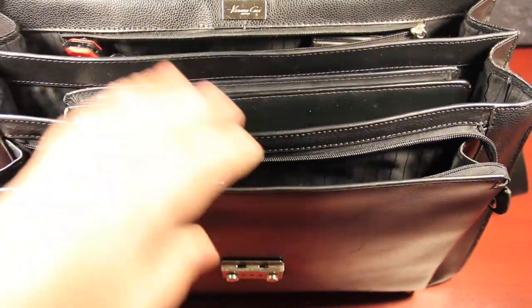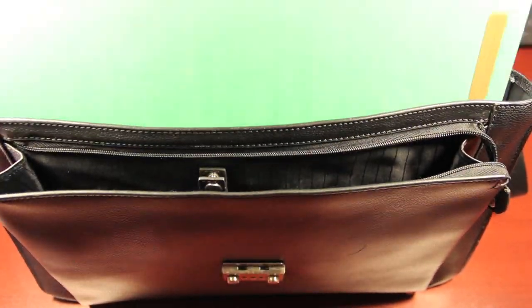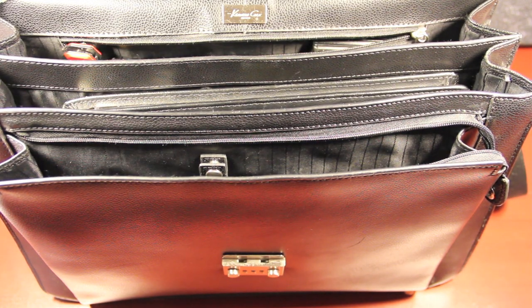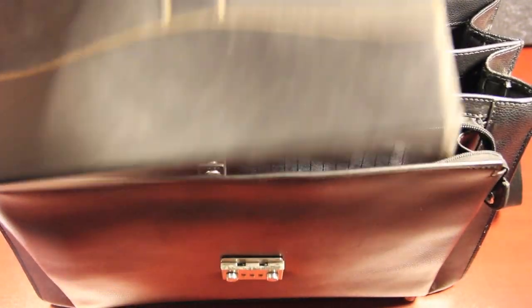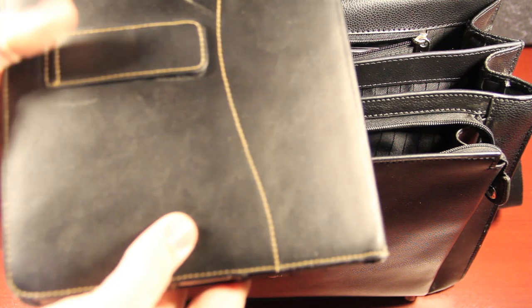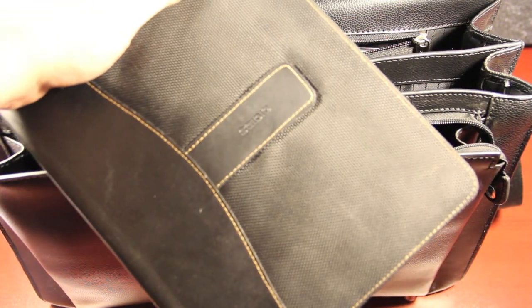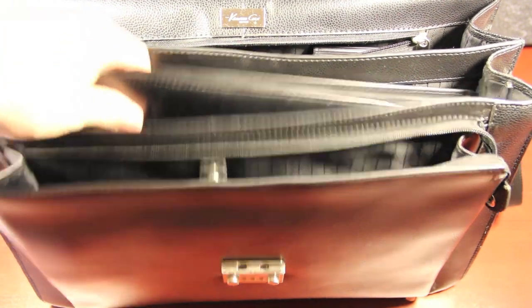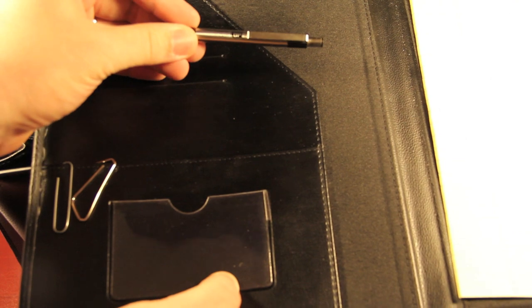Moving on to the middle section. I like to keep some client folders in here - I can't show what's inside, it's confidential. I also keep my iPad - a first generation iPad 64 gigs with AT&T 3G - in a Sadio case I've had since day one. I love the Sadio cases. I also keep a legal pad notebook, and in it I keep some business cards and a Zebra F301 pen.